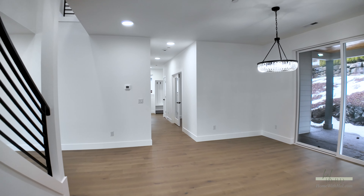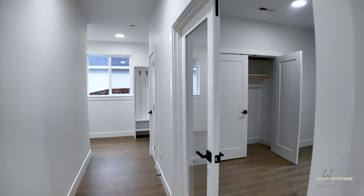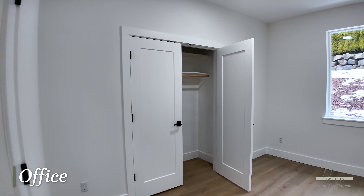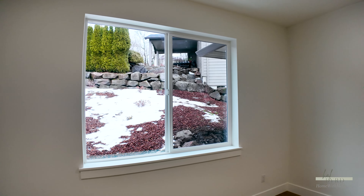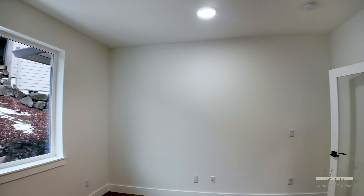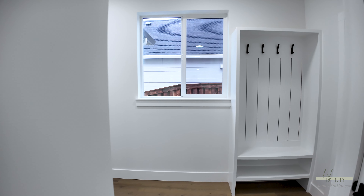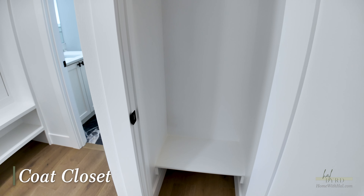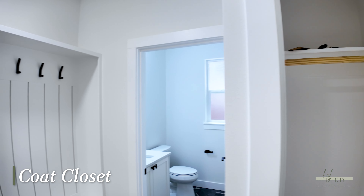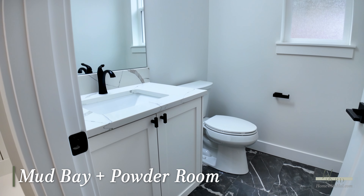This home also features a lovely office with a closet, so if you need it you can use it as a bedroom. You'll see those really nice big windows, and the builder really spared no expense when it comes to lighting — this house is so bright, which is just such a nice addition in the Northwest. We've also got the coat closet, mud bay setup, and a half bath here.